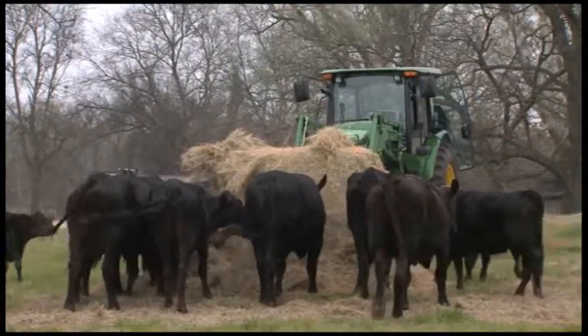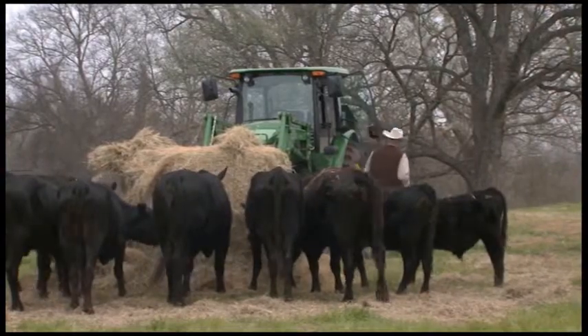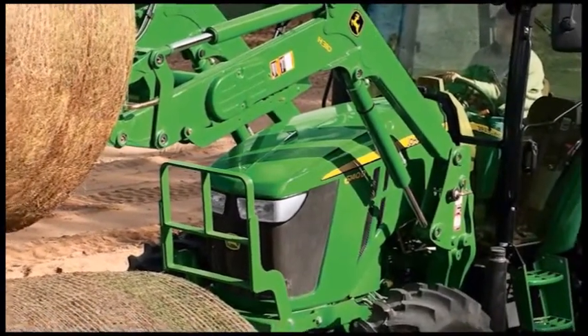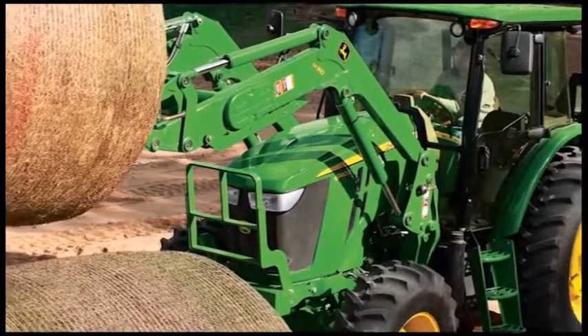John Deere has a long-term commitment to the cattle industry, providing quality equipment to farmers and ranchers for over 125 years. The 6 Series tractors from Deere are especially handy for cattlemen around the farm and ranch because of their durability, performance, and versatility.